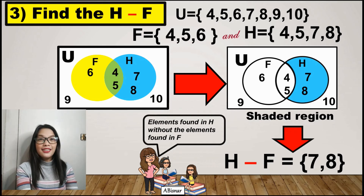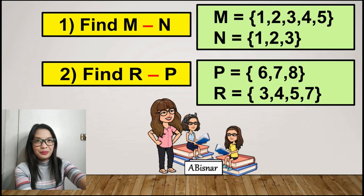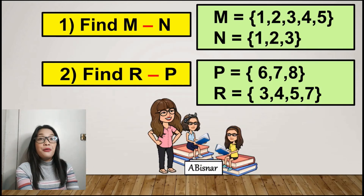If none, let's have practice. It's your turn. You can pause the video while answering. Number 1: Find the difference between M and N. Set M has elements 1, 2, 3, 4, and 5; set N has elements 1, 2, and 3. Number 2: Find the difference between R and P. Set P has elements 6, 7, and 8; set R has elements 3, 4, 5, and 7. Good luck!